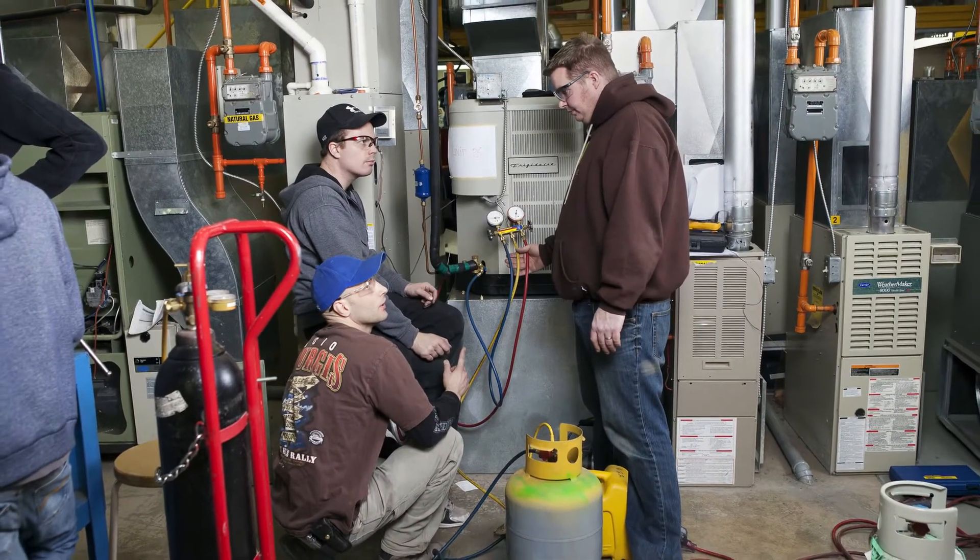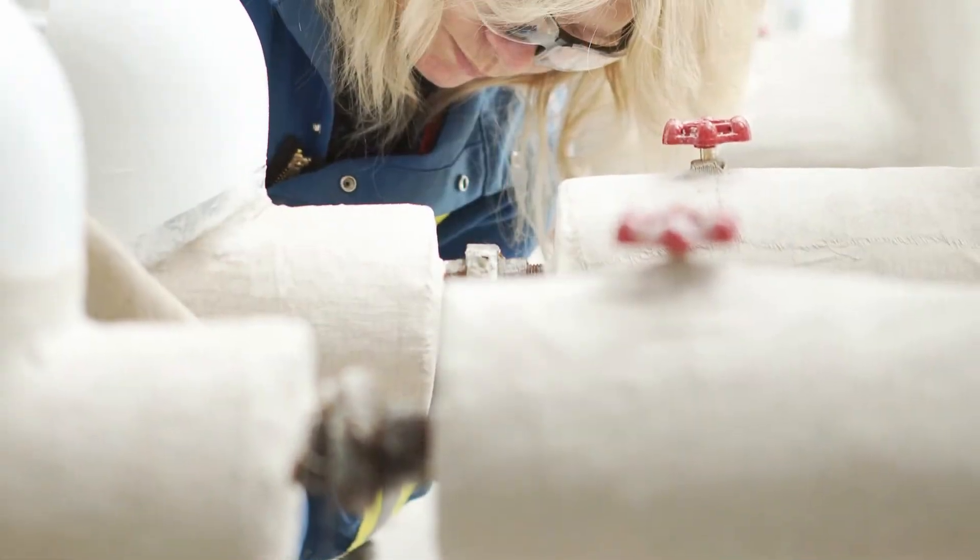Hello, my name is Aaron Kuhn, the program chair for the gas fitting program and one of your instructors at NAIT. Gas fitters size, install, test, adjust and service gas fired equipment. That can mean anything from residential furnaces to industrial boilers.